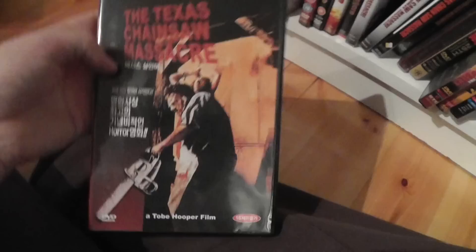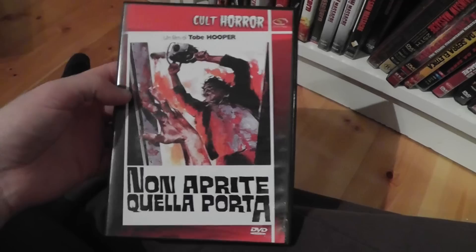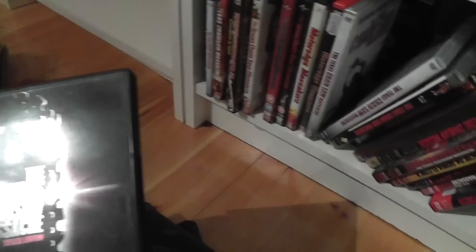I think this is a Korean edition, pretty sure. Then we get to an Italian keep case with a very strange cover art — it's just an old cover art. And what else is there — here's another early Dutch release keep case. Here is another Spanish one. An American keep case. And finally this is also an American keep case, this one from Pioneer.